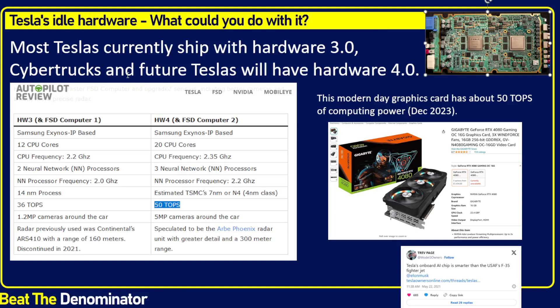The Cybertrucks and future Teslas will have Hardware 4.0, which is the equivalent of 50 trillion operations per second. It's tough to find the right metric to compare these compute systems, so I'm using trillion operations per second, which speaks most to me. Hardware 3, most Teslas right now, can do up to 36 trillion operations per second.